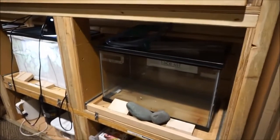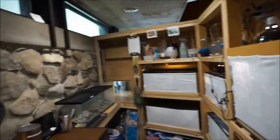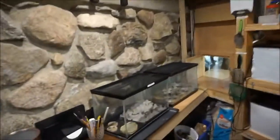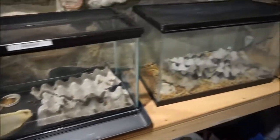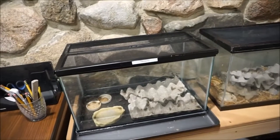Last year we had a green frog who spent the summer with us, but it's been released and is back in the wild. We've got a variety of insects — we've got our crickets and our cockroaches. Those are specifically used to feed some of our reptiles and amphibians.